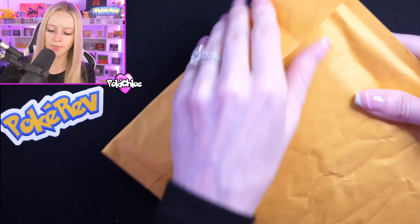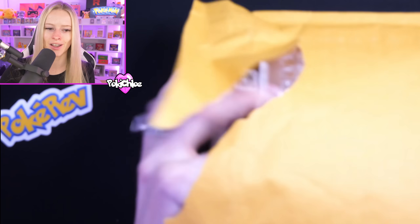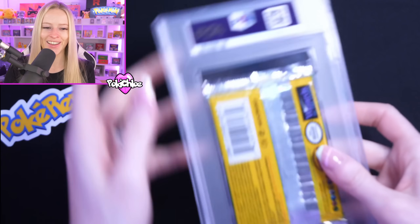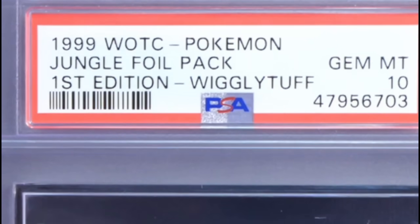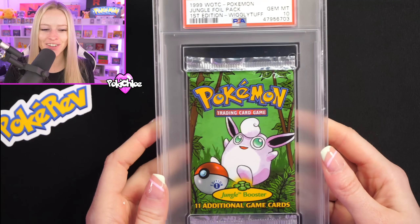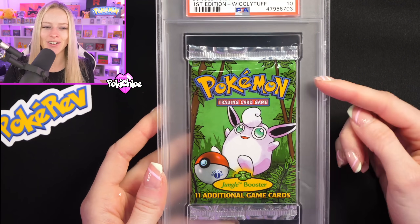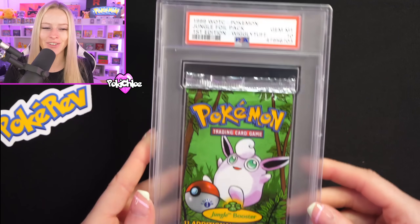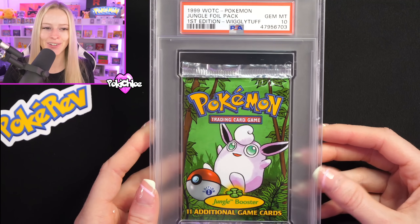Next envelope — none of them are numbered so we're just going to rip into each one. This feels like a big one. We have a graded booster pack! We've got a PSA 10 first edition Wiggly Tough artwork Jungle booster pack. That is incredible. It's the new style case as well where the packs aren't folded over, which is even better. This is turning out to be a great mystery box.